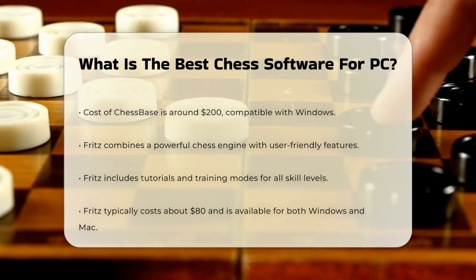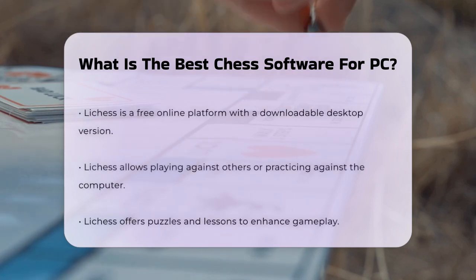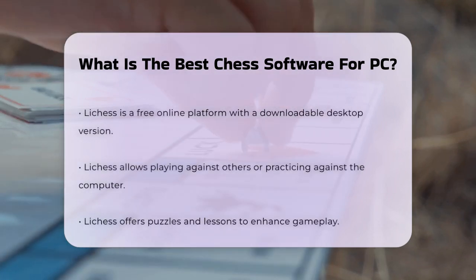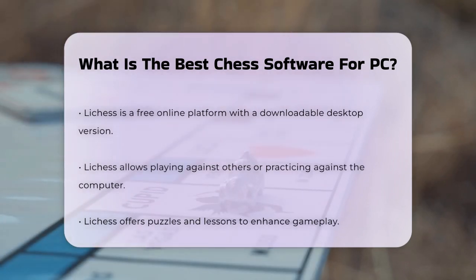If you're looking for something free, consider Lichess. This online platform offers a desktop version that you can download. Lichess allows you to play against others or practice against the computer. It also has a variety of puzzles and lessons to improve your game.